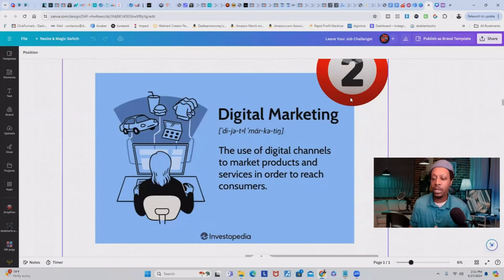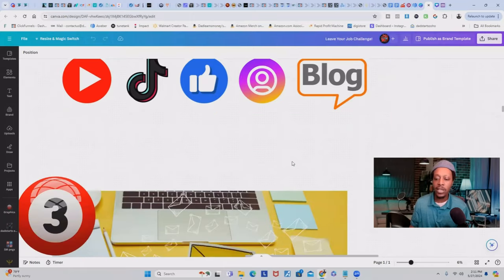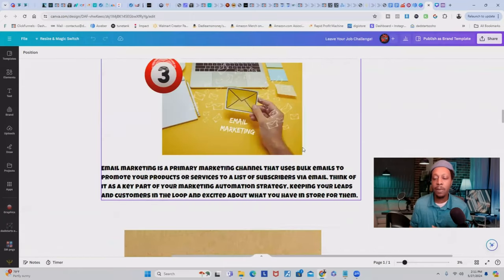The second way is digital marketing — the use of digital channels to market products and services to reach your consumers. You can use social media channels like YouTube, TikTok, Facebook, Instagram, or you can even do blogs. The third method is email marketing, which uses bulk emails to promote your products or services to a list of subscribers. Think of it as a key part of your marketing automation strategy, keeping your leads and customers in the loop and excited about what you have in store.